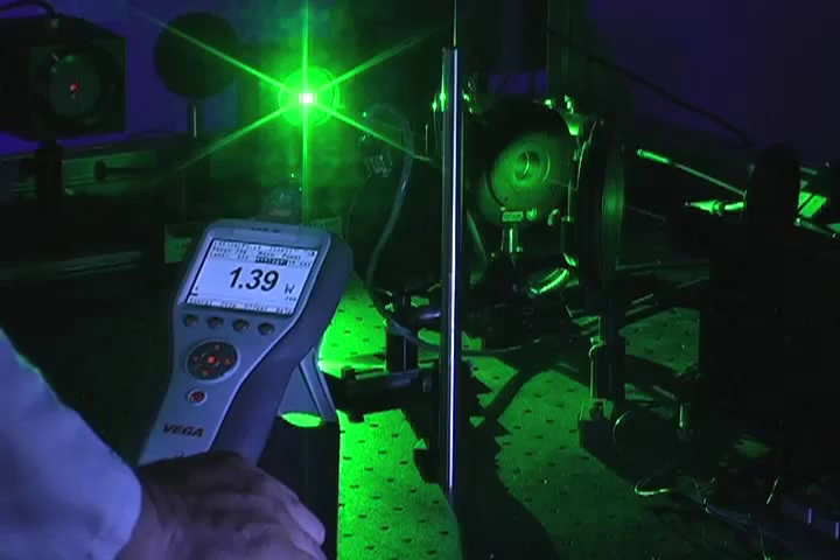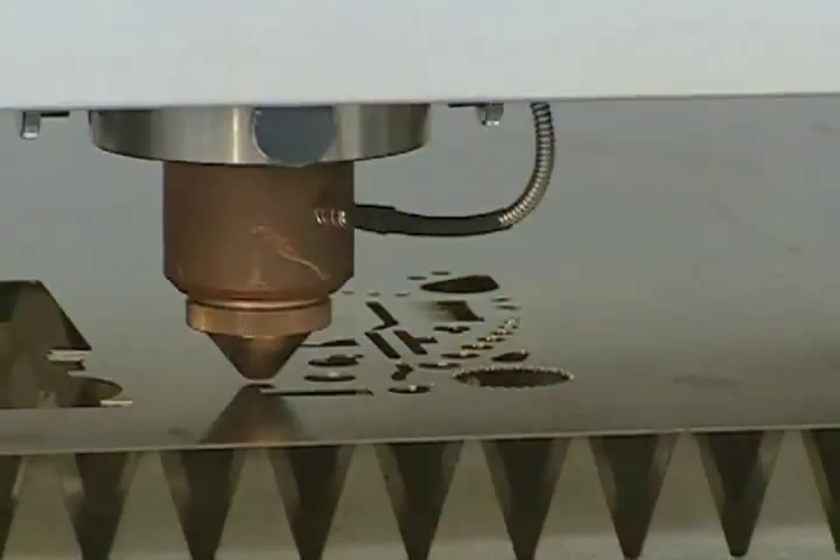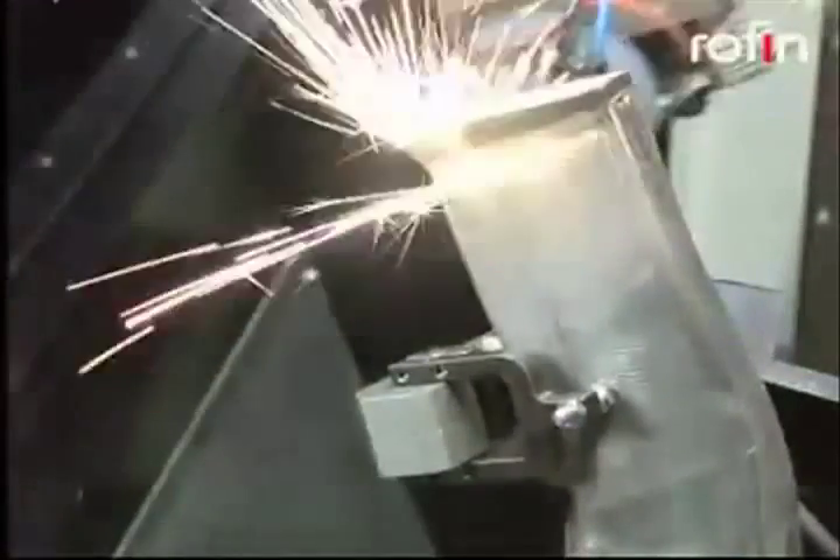Accurate measurement of the laser enables the user to control the beam, ensuring delivery of the right amount of power and energy for predictable and repeatable results.